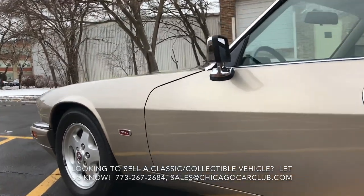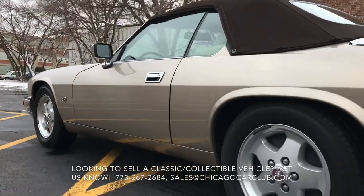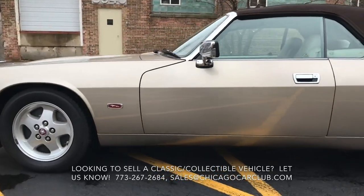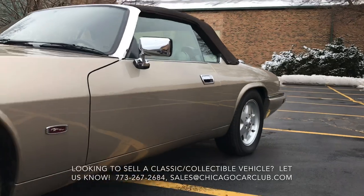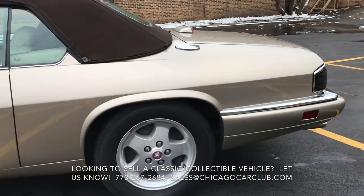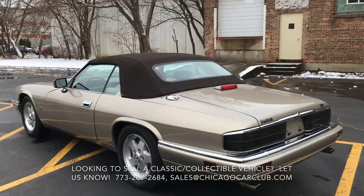The car has 95,900 miles on it and presents as a car with lower miles — it's really, really nice. Always garage kept. The alloy wheels were refinished about six or seven thousand miles ago. The car has been routinely exercised. The clean one-owner AutoCheck Carfax report indicates pretty consistent mileage throughout the years.